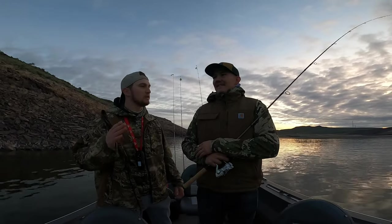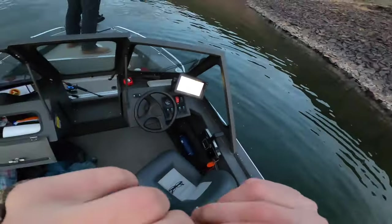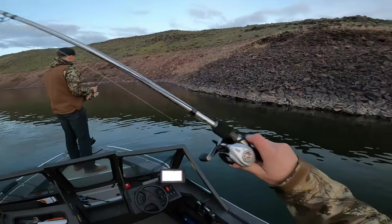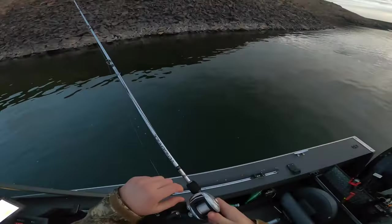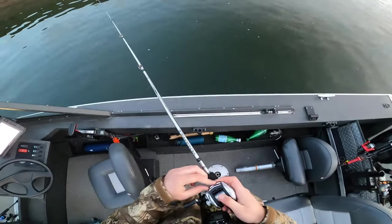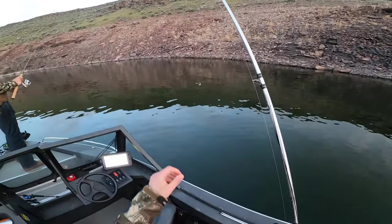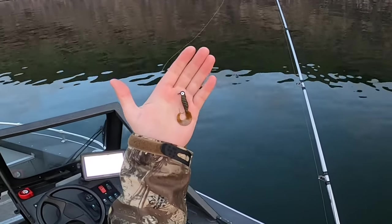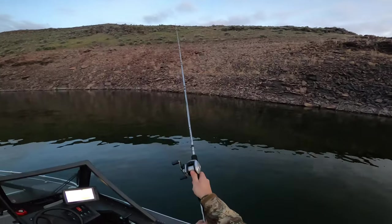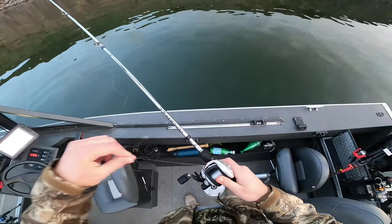Our goal is to get our limit before 10 o'clock. First cast! My casts are still pretty bad from yesterday. Let me show you what we're using today — just casting a little curly tail with a black jig head up towards the shore, and then jigging it back towards the boat. That's how we've been doing it.